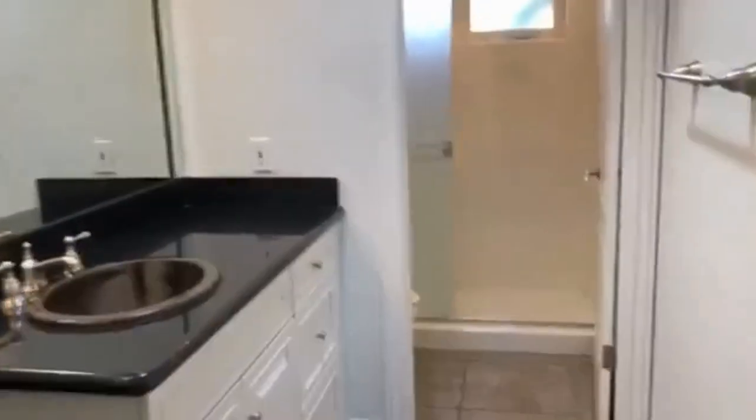The third bathroom is right here. We do have a lot of skylights in this home, which gives a lot of bright, airy light throughout.